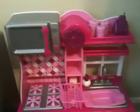Hey guys, it's me, AG Lover 49, and I'm going to give you a room tour of my American Girl house.